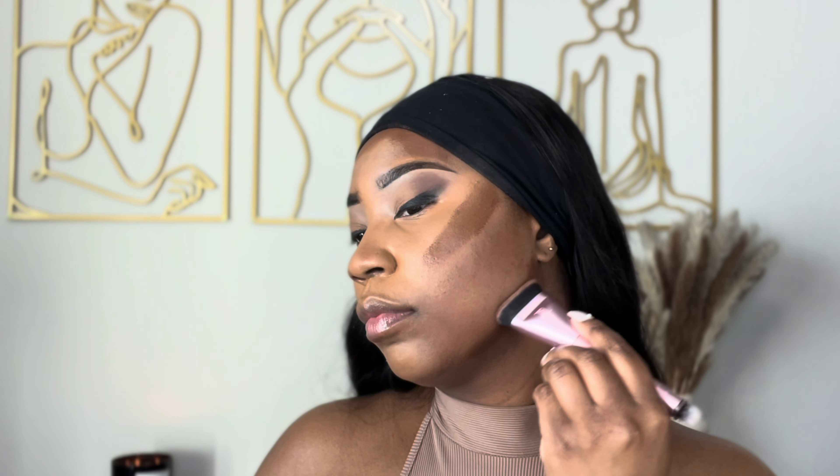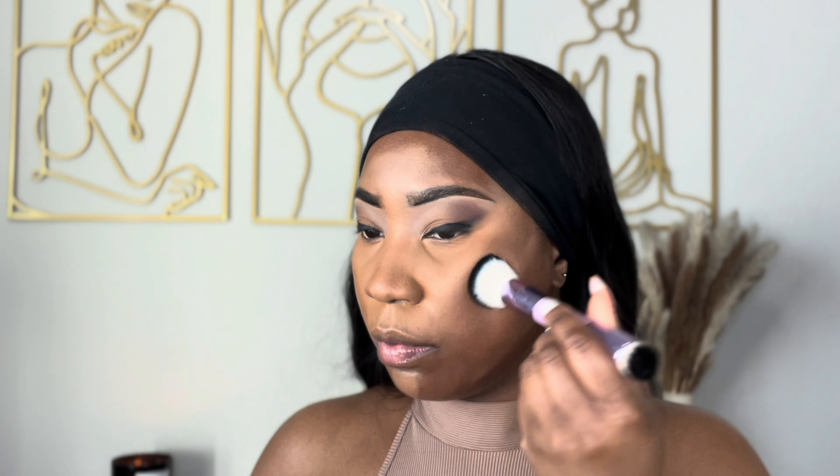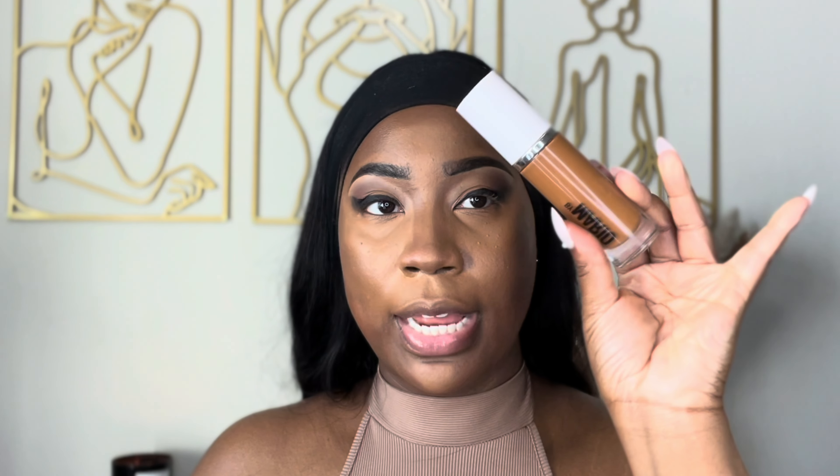For contour I'm using the Finesse by Myricks in shade number 10. Then for foundation I'm using the Mario Surreal Skin in shade 21W.